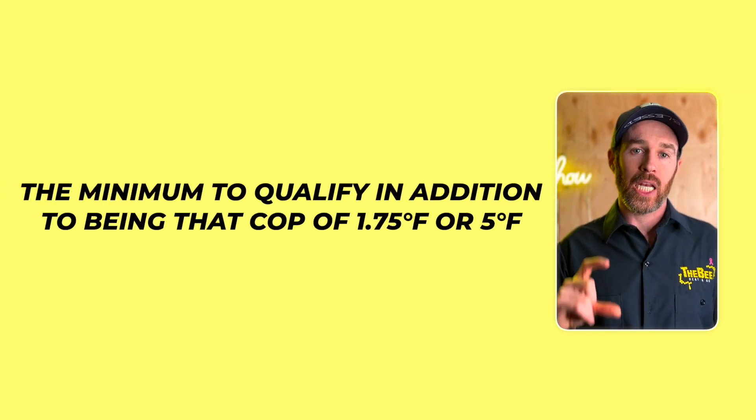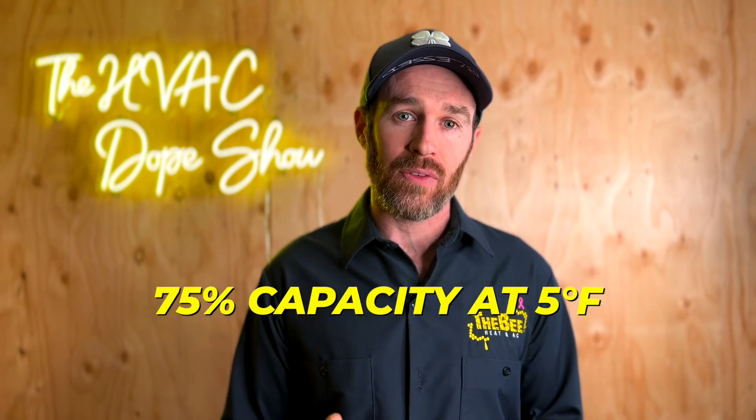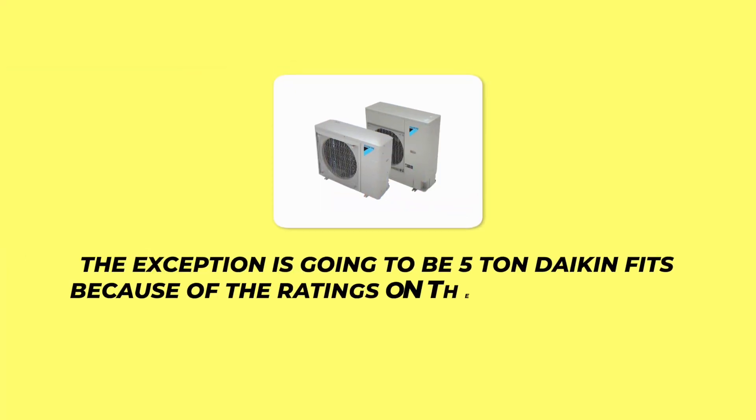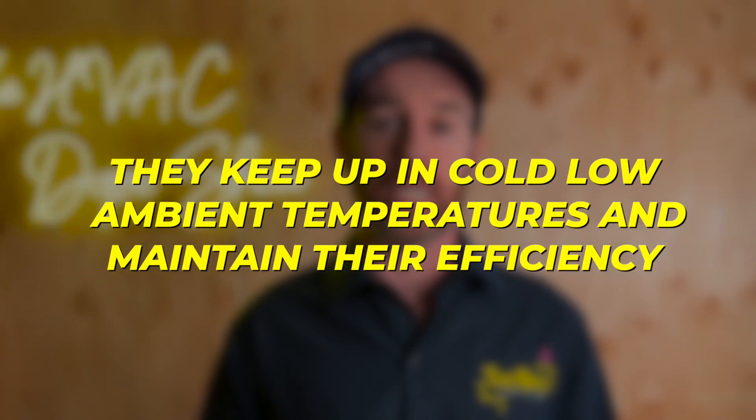In addition to maintaining a COP of 1.75 at five degrees, the heat pump must also maintain at least 75% of its rated capacity at five degrees Fahrenheit to qualify as a cold climate heat pump. Most of the systems we install do qualify. The exception is five-ton Daikin Fit units, because the five-ton Daikin Fit Enhanced does not qualify — but all other Daikin Fit Enhanced products do qualify as cold climate heat pumps and maintain their efficiency in low ambient temperatures.